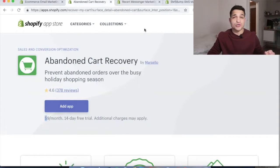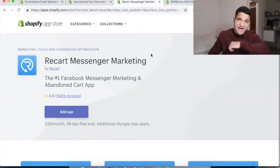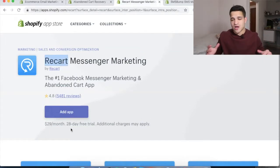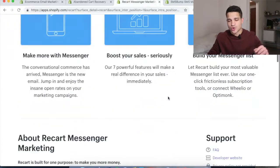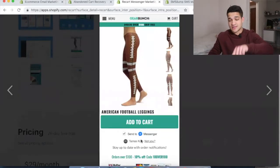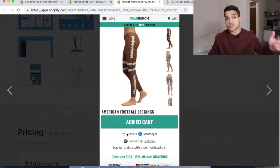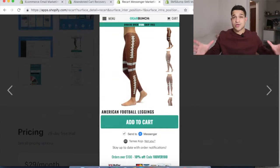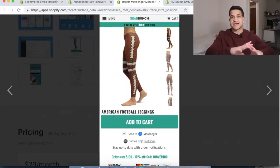Now the interesting one is Messenger remarketing with Recart. I absolutely love it — I've talked to the people that own it. It's $29 a month with a one-month free trial. Basically, when people go to your website, they'll see a 'Send to Messenger' tick. You have to contact Recart to get it auto-ticked, so that everyone who visits your site is already subscribed. When they click 'Add to Cart,' they're subscribed to your Recart Messenger list and you can send abandoned cart messages directly to their Facebook Messenger.